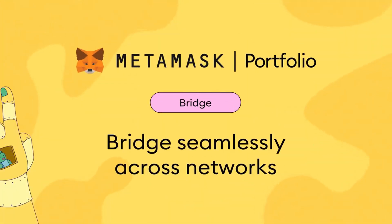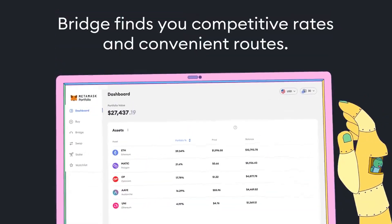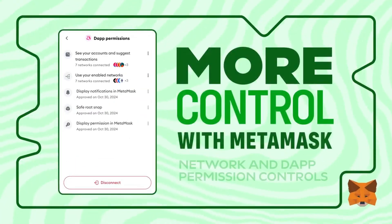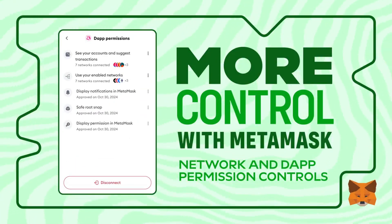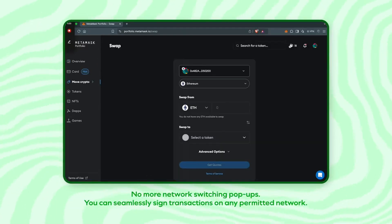Metamask's user-friendly design and seamless integration with Web3 make it a must-have tool for anyone looking to dive deeper into the world of decentralized finance and digital assets. Whether you're a beginner or an experienced crypto user, Metamask is the gateway to managing and interacting with your crypto assets in the decentralized world.